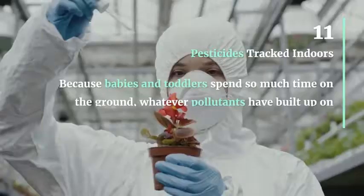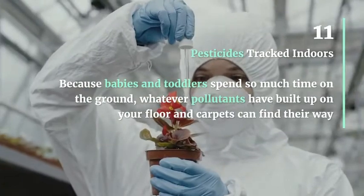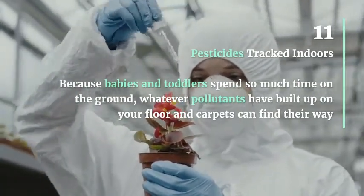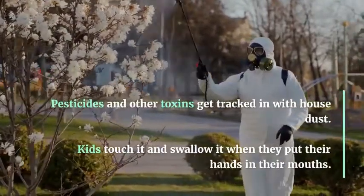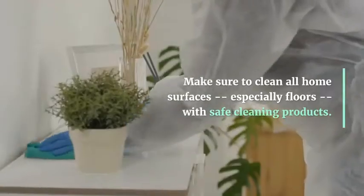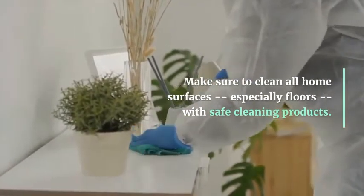Pesticides Tracked Indoors: Because babies and toddlers spend so much time on the ground, whatever pollutants have built up on your floor and carpets can find their way into your child's mouth. Pesticides and other toxins get tracked in with house dust, and kids touch it and swallow it when they put their hands in their mouths. Make sure to clean all home surfaces, especially floors, with safe cleaning products.